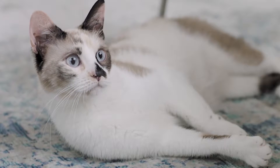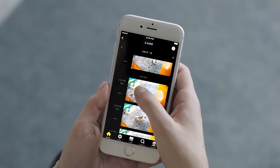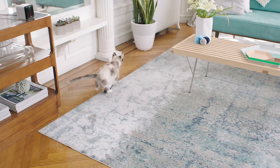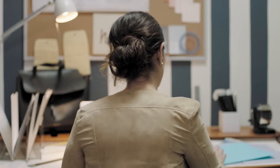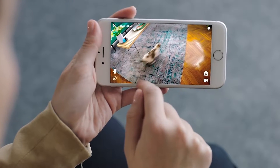A bark heard around the world — literally, thanks to Pet Cube Care, a new cloud recording service that works with all Pet Cube devices. Sound and motion-triggered recording with 10 or 30 days of cloud storage. Betty can check my glorious moves and see if Stu is buried between the couch cushions again.